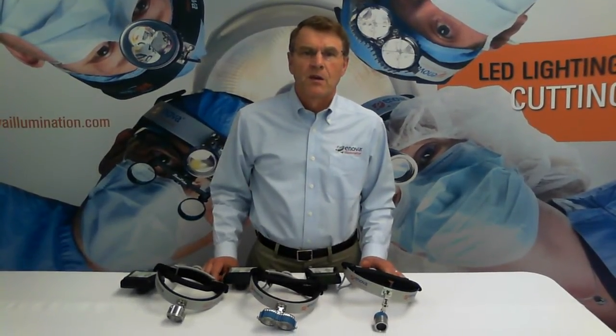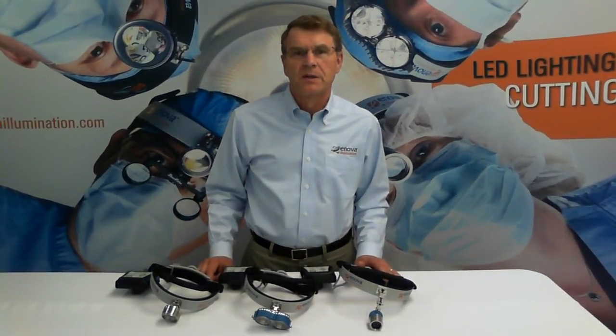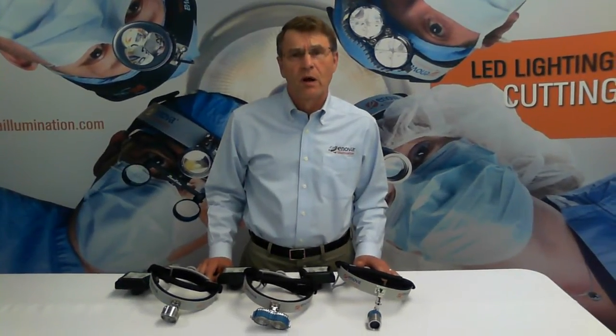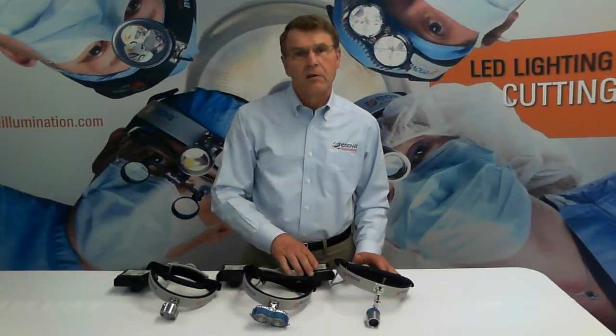Inova lights — all models — have excellent brightness ranging from 100,000 lux to 200,000 lux. They have pure white illumination, 6,100 degrees Kelvin, like sunlight on a cloudy day. Fully adjustable intensity from 100% down to 30%. They have extra long battery life ranging from 4 hours all the way up to 24 hours depending on the model. A battery life indicator on the batteries is available as well.